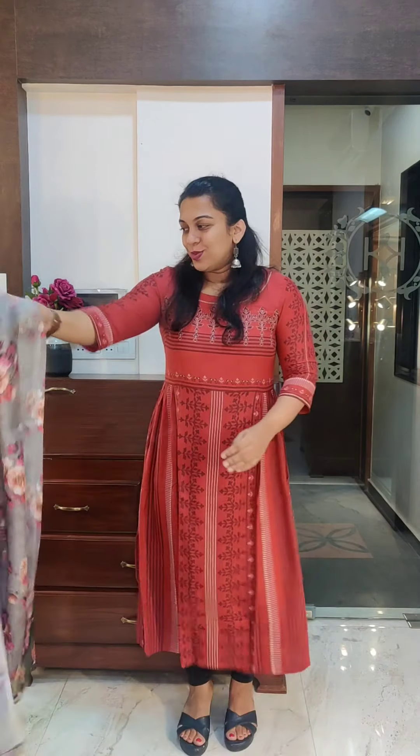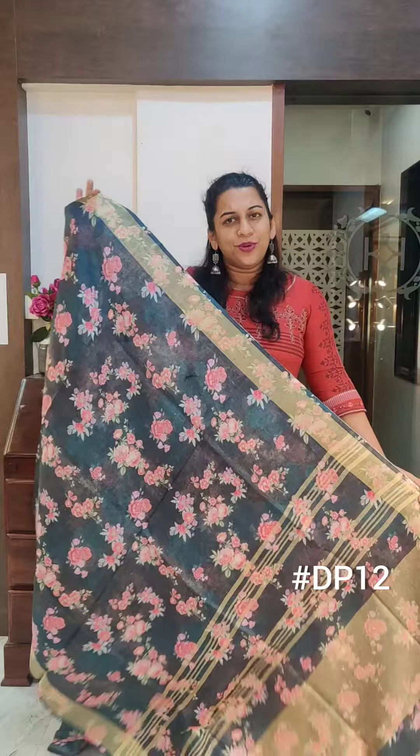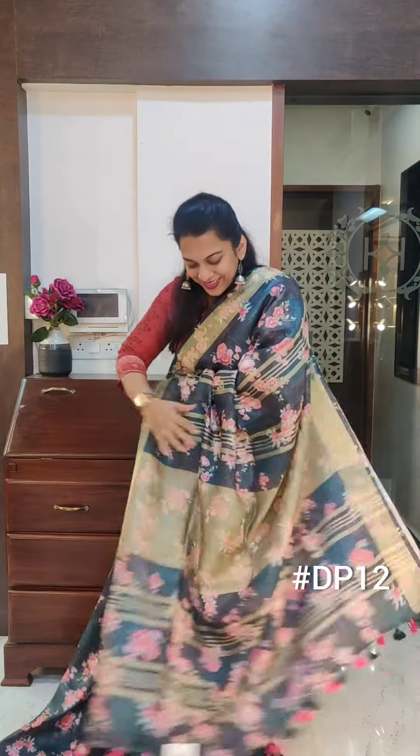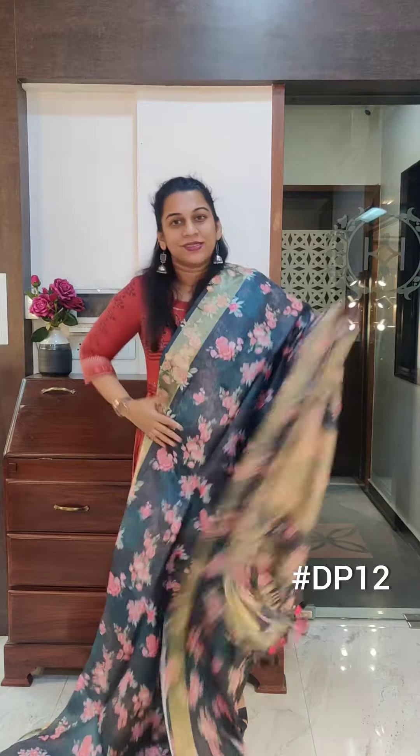Moving on to the next one — the next is a beautiful charcoal black. Very pretty. This one has peachy pink coloured flowers all over — a very pretty combination. This is the pallu, and this is the blouse. If you like it, please take a screenshot and send it to me on WhatsApp.